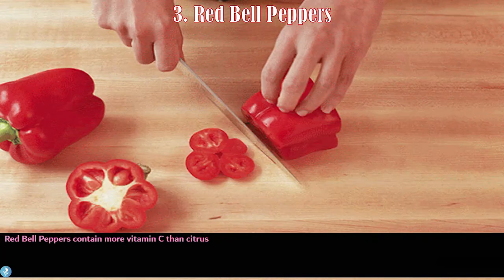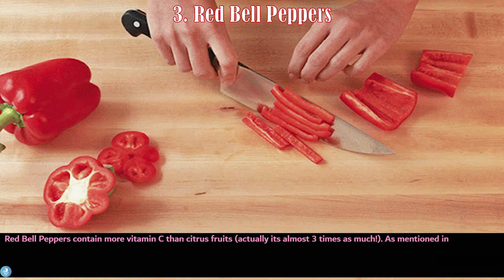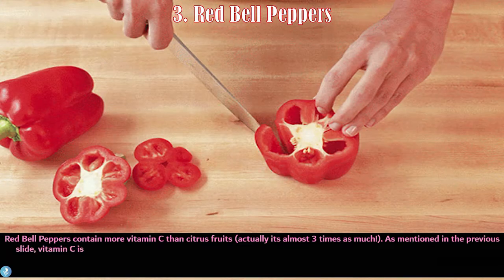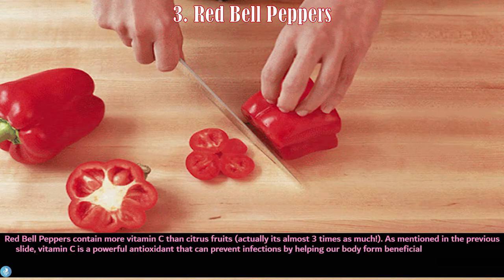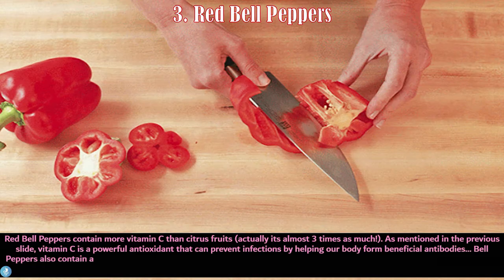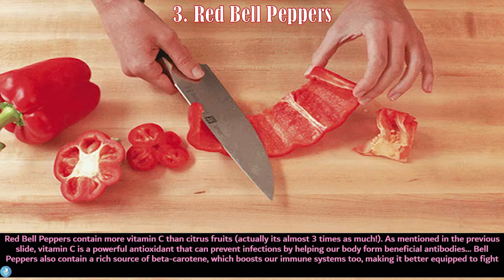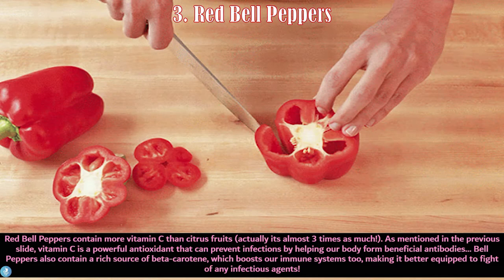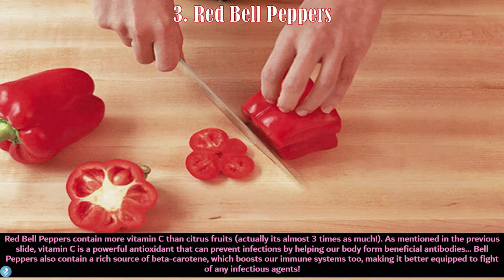Number three is red bell peppers. Red bell peppers contain more vitamin C than citrus fruits — almost three times as much. Vitamin C is a powerful antioxidant that can prevent infections by helping our body form beneficial antibodies. Bell peppers also contain a rich source of beta-carotene, which boosts our immune systems, making them better equipped to fight off infectious agents.